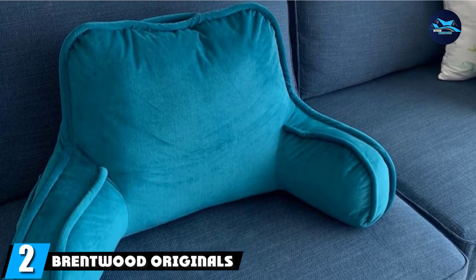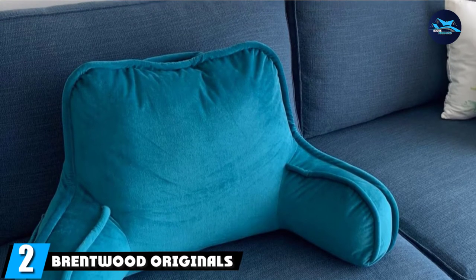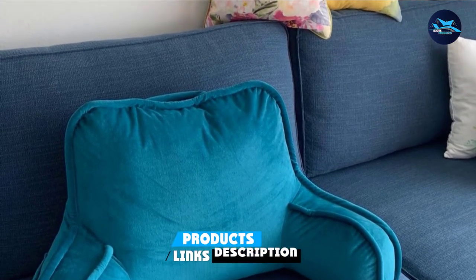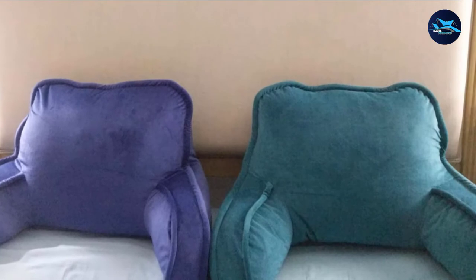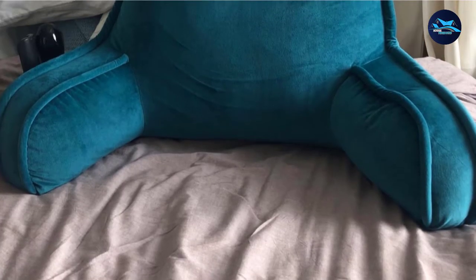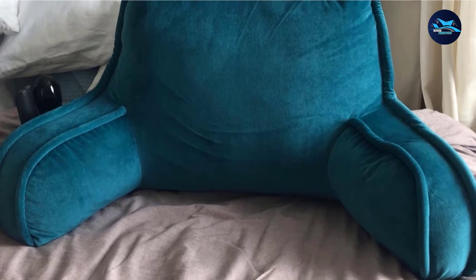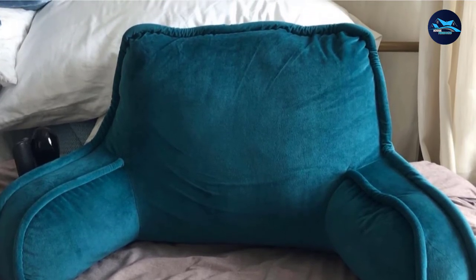Next at number 2, we have the Brentwood Originals Bed Chair Pillow. This is another bed chair pillow made to suit reading or watching TV in bed. It is filled with polyester so that it is comfortable and cozy, and it comes in various colors so anyone can pick their favorite. When assigned bed rest after surgery, this pillow will help you fight boredom as you can read, watch movies, and do much more in a comfortable position.